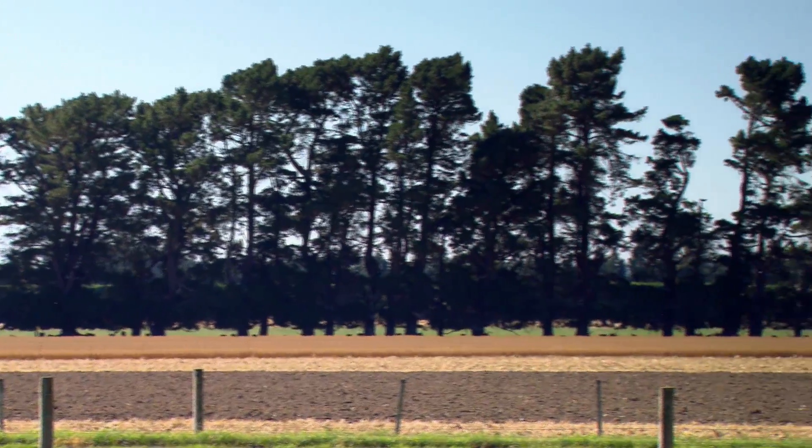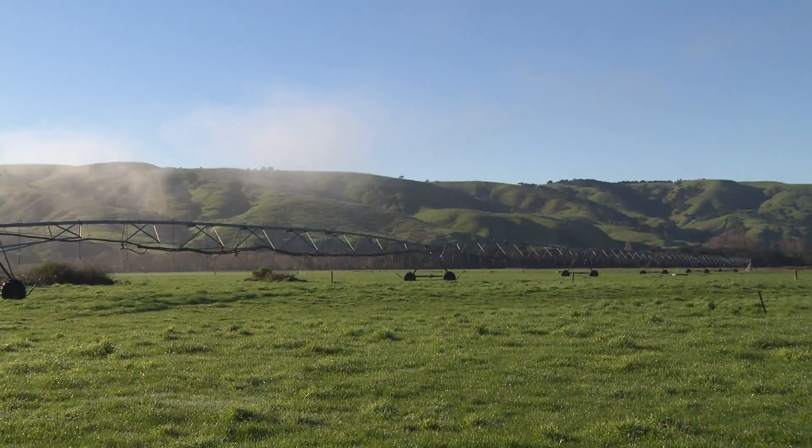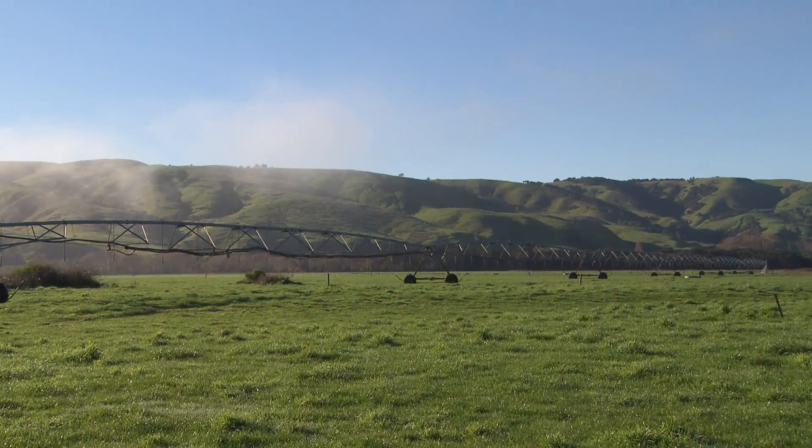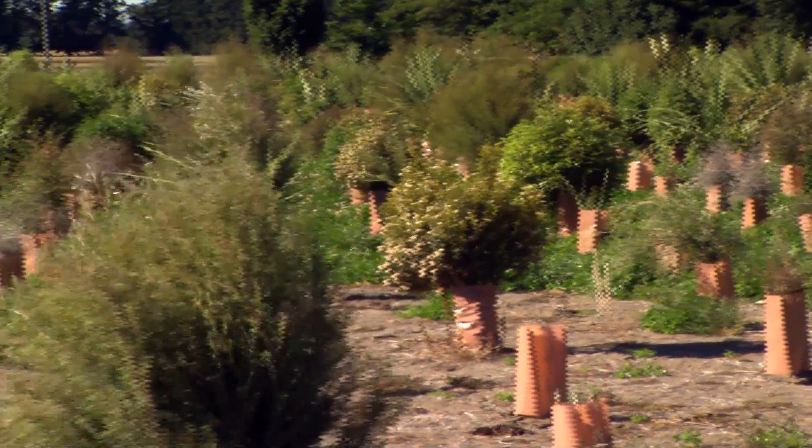Up until this stage, hedgerows are pretty much introduced species — mainly macrocarpa and pine hedgerows. We've actually seen a number of these being knocked out for irrigation purposes. So what we want to do is get hedgerows that are more flexible for the farmers and provide maximum benefits possible.